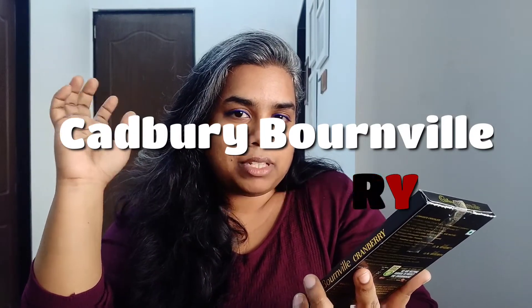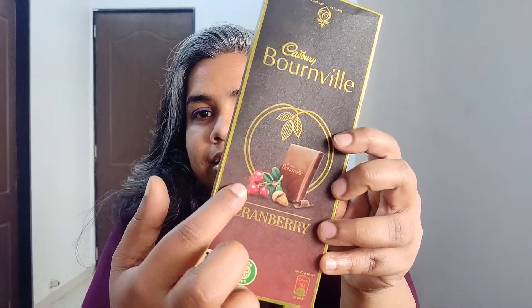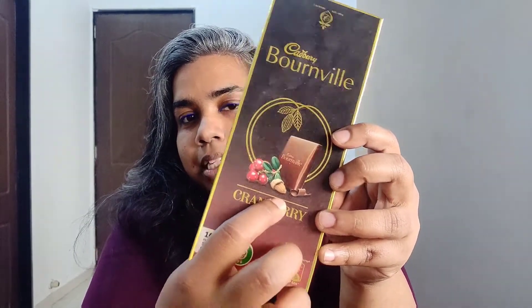I'm guessing it must have cranberry chunks in it, and I can also see some almonds in the pic. Cranberry is this red colored berry-like fruit, and you can also see some almond depicted on the pic, so I'm expecting some almonds in this chocolate as well.